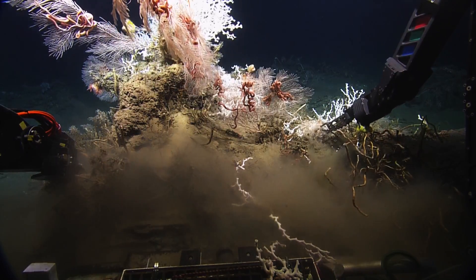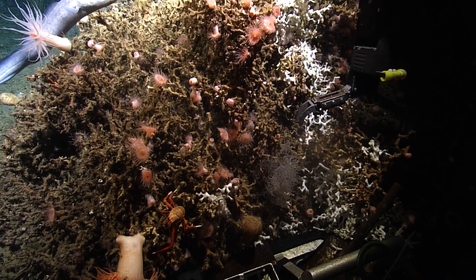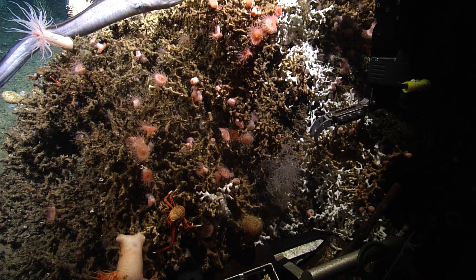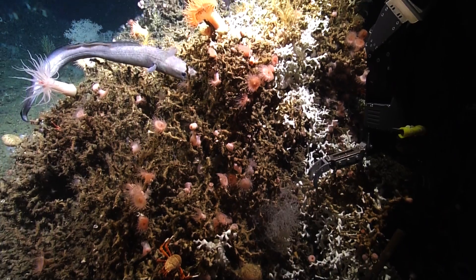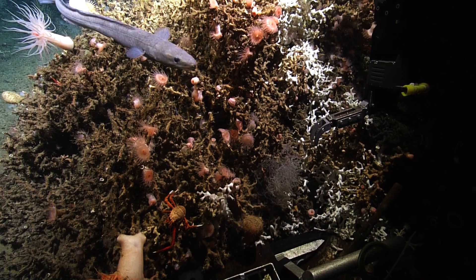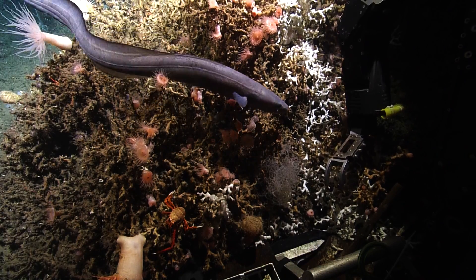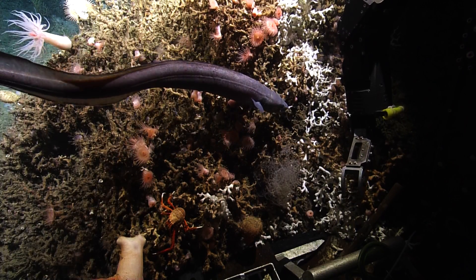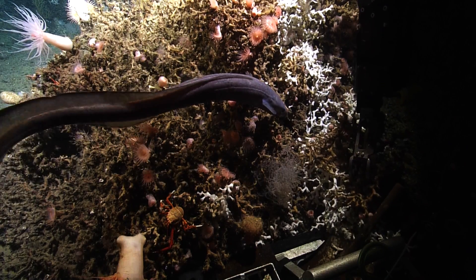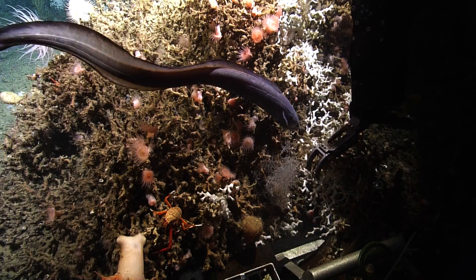So how long does each individual branch usually live for? It's sort of hard to tell. Hello darling — oh, that's a conger eel! This one colony may have been here for I don't know, ten thousand years or something like that. The fastest growth rate that's been measured is about two centimeters a year, but it's typically slower than that.